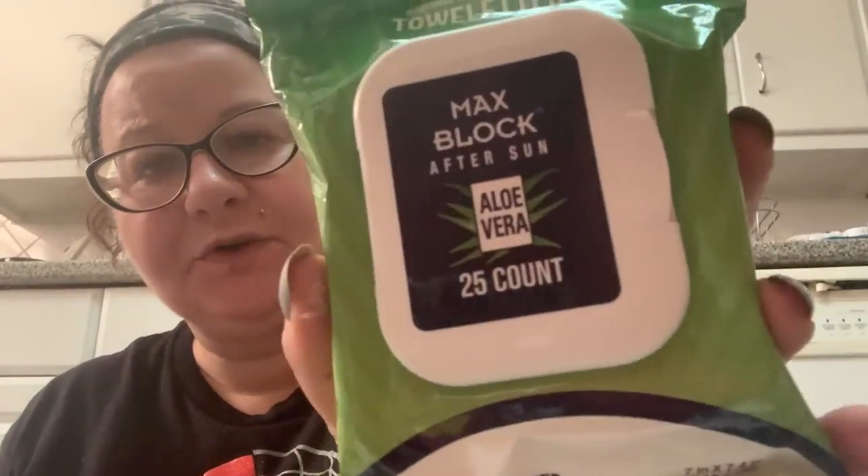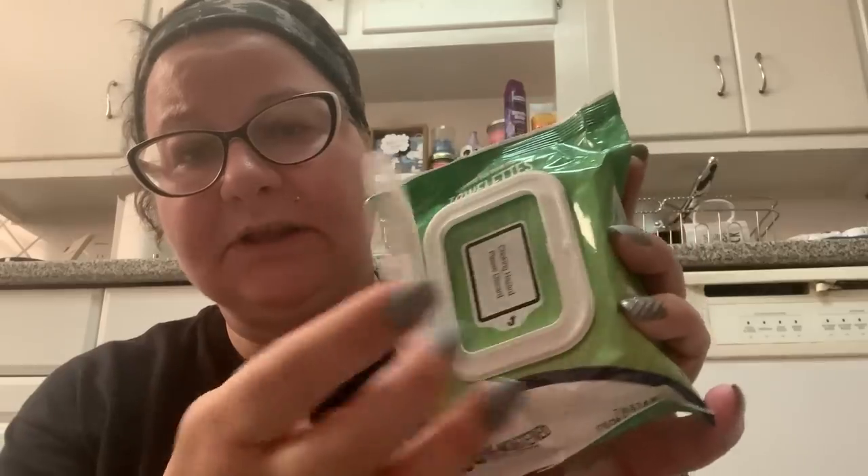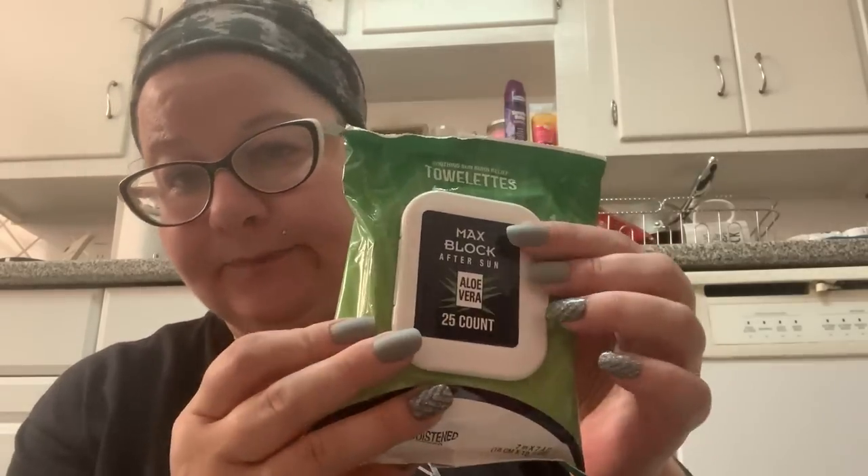I picked up some towelettes — unlike most I buy, these are not for makeup. These are soothing sunburn relief. If you are fair-skinned like I am, you get burned in the summer. Even though I wear sunblock, I always end up getting sunburned because you sweat it off. This is Max Block After Sun Aloe Vera, 25 count. I always say get the one with the little latch because that prevents your towelettes from drying out, so you don't have to put them in a Ziploc bag.